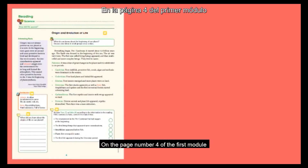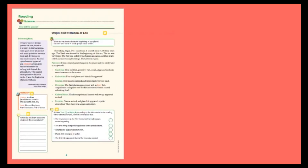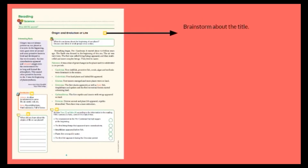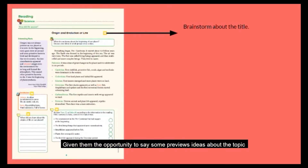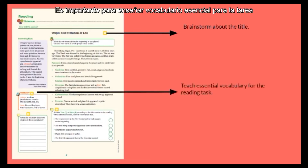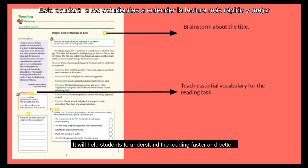On page number four of the first module, we will read about the origin and evolution of life. We can start encouraging our students to do a brainstorm about the title, giving them the opportunity to say some previous ideas about the topic. After that, it's very useful to teach essential vocabulary for the reading task.